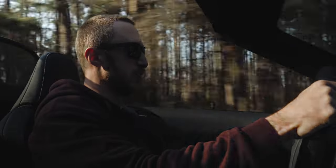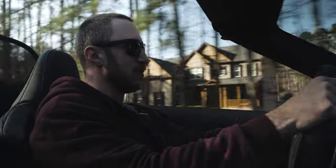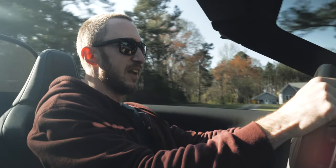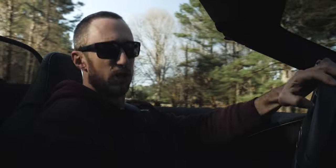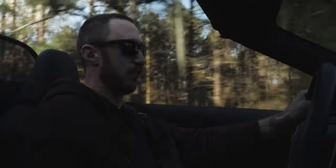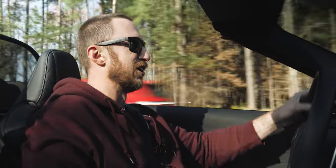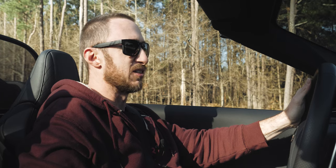Top down in the Lexus LC500. I'm just doing this because you've got to have a top-down segment when you have a convertible, especially one that looks like this. Wind buffeting isn't too bad — I have the wind blocker in place. Winding out that V8 engine is just phenomenal. Do it from a lower speed. I said it last year when I had the LC500 coupe that this Lexus V8 engine is one of the most underrated engines on sale today. It is so incredibly awesome.